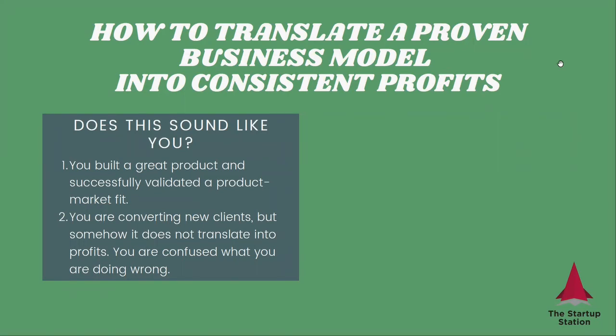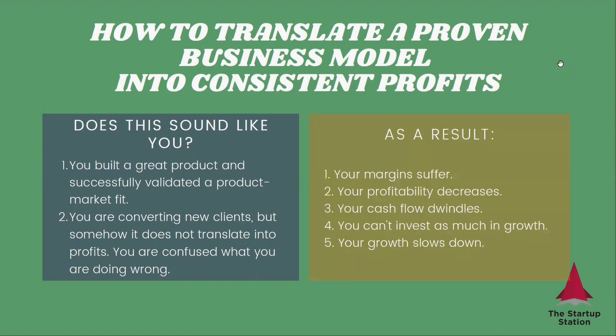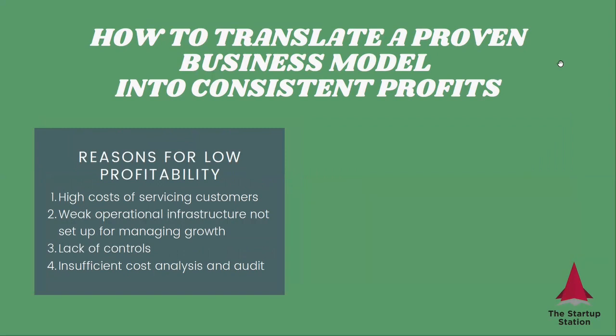And this is a big problem. What happens as a result? Your margins suffer, your profitability decreases, your cash flow gets affected, you have less money to invest in growth, and as a result, your growth slows down as well. This is a really bad situation, especially because the hardest thing for a startup is to generate new clients. And you're able to do that, and then just something goes wrong after that.